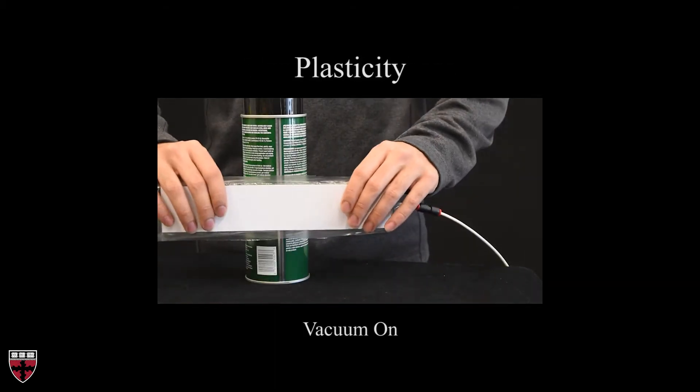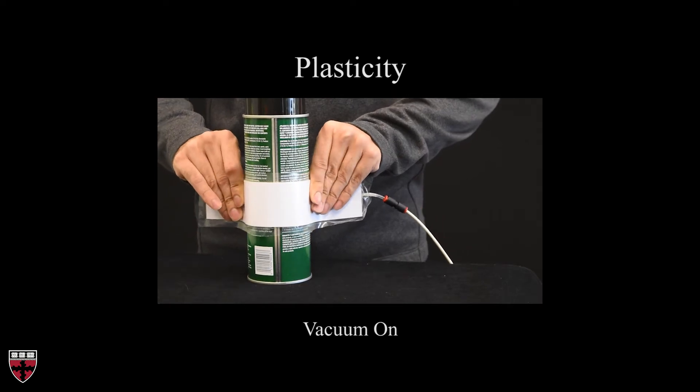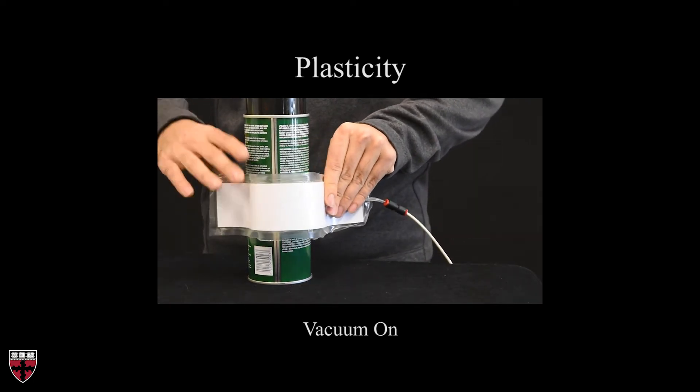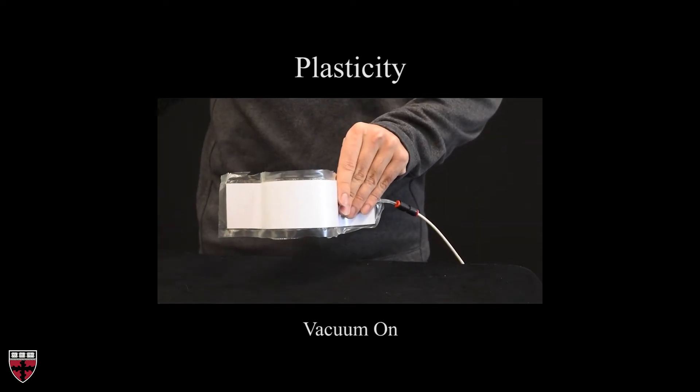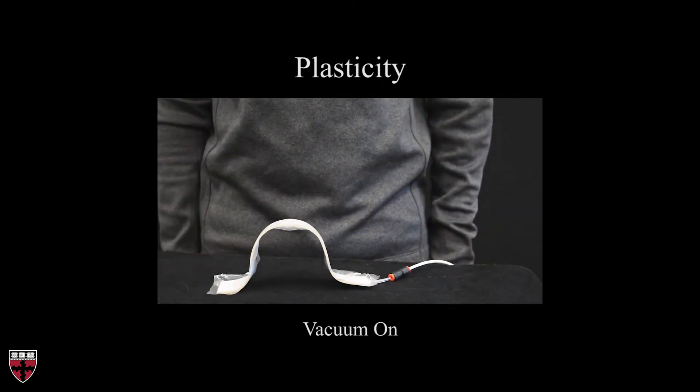When vacuum is applied and large deformations are imposed, the structure behaves plastically and dissipates energy, allowing it to take arbitrary forms. Note that if no vacuum were applied, the jamming structure would, of course, return to its original shape.